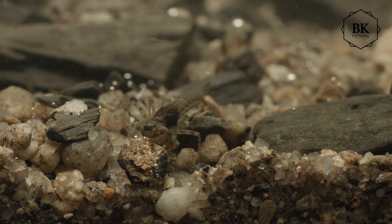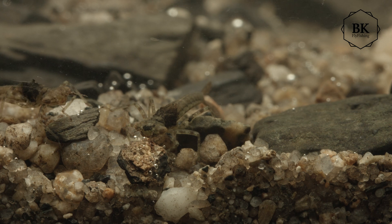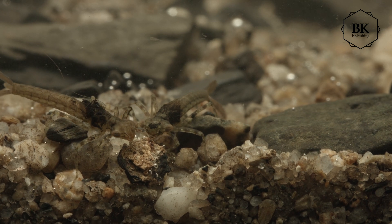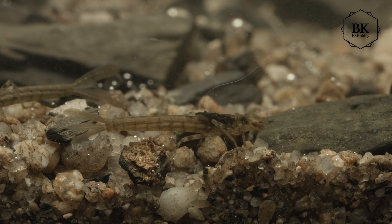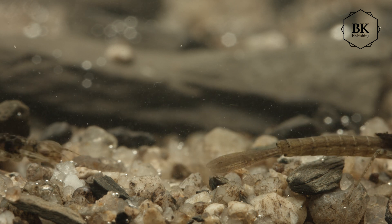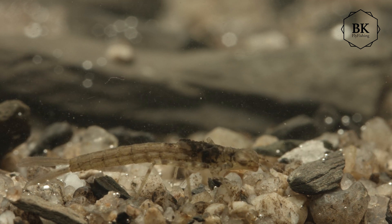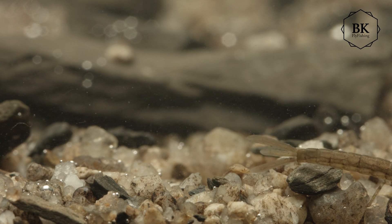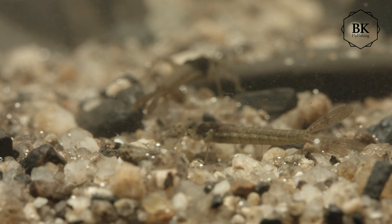Prior to and during emergence, for several days before the actual emergence, they will do something called false starts — they will begin ascending and then settle back down to the bottom of the lake, repeating this for several days. Once they finally reach the surface, they swim toward shore, crawl out of the water, and emerge. That's where they become very important, because if this is happening in great numbers, trout will definitely target them and it can be a great event.